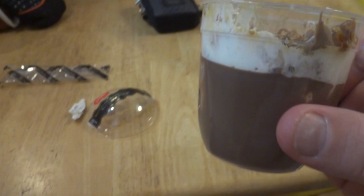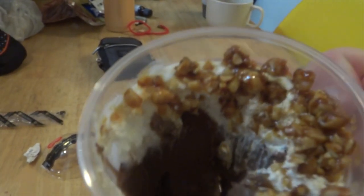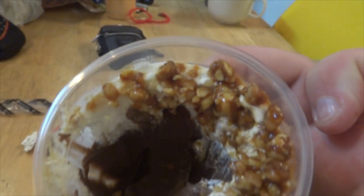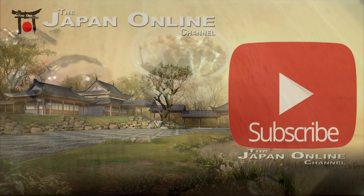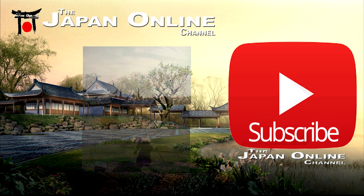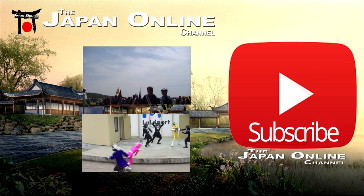Hope you like the looks of that. If you do, keep an eye out for more lovely videos like this of Japanese convenience store desserts. Looks good, doesn't it? Thank you for watching. Hope you enjoyed that. If you haven't already, click on the big red button there and subscribe to the channel.